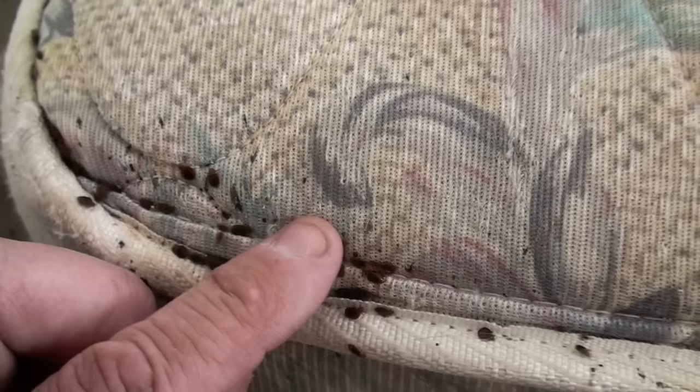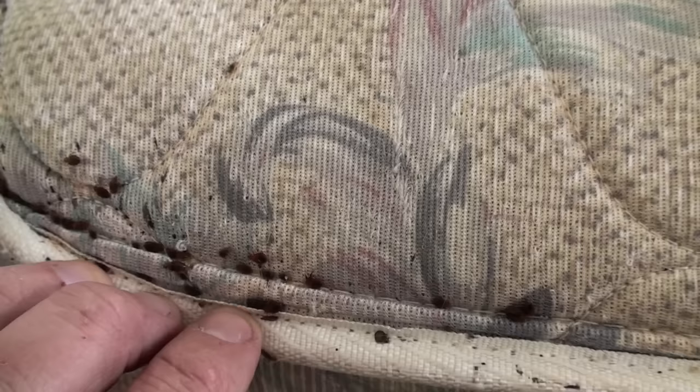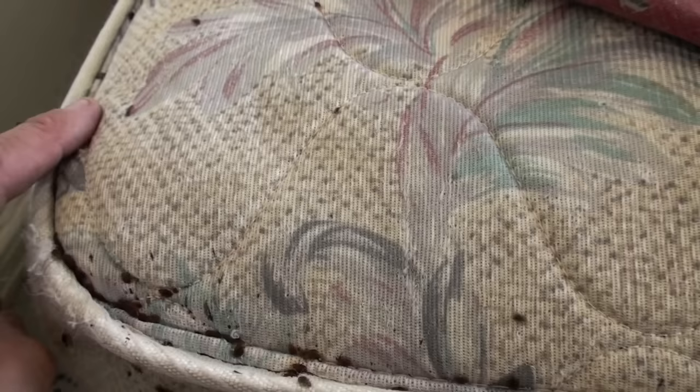They don't really attack you. You can put your finger in there and go along and scare them away. They don't jump on you, they don't fly — they just run away. They're in broad daylight right now so they're not too interested in being exposed. But as you can see, they run pretty quick — they're very, very quick.